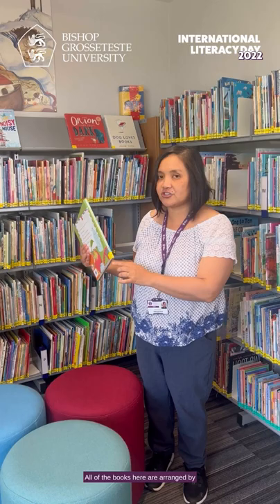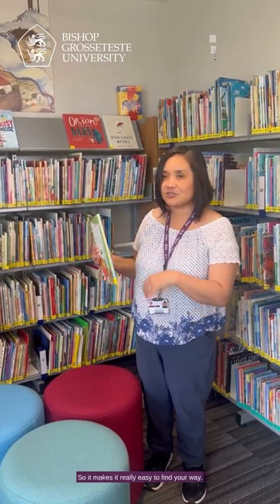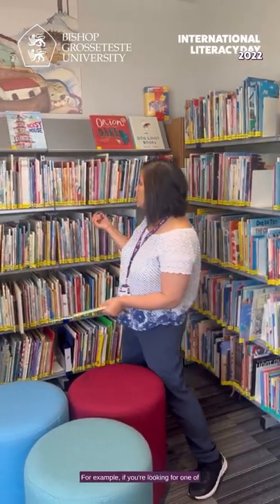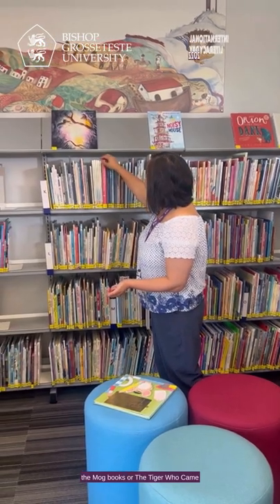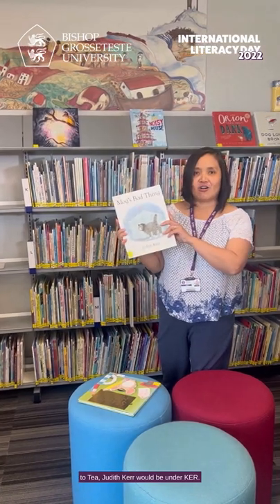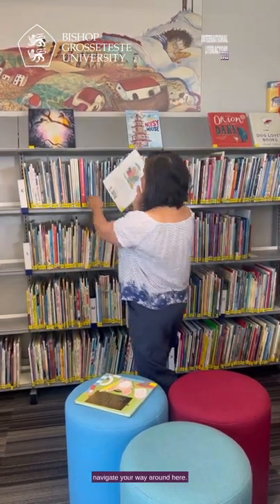All of the books here are arranged by a simplified Dewey system, by the author's last name, which makes it really easy to find your way. For example, if you're looking for one of the Mog books or 'The Tiger Who Came to Tea,' Judith Kerr would be under KER. It's quite easy to navigate your way around.